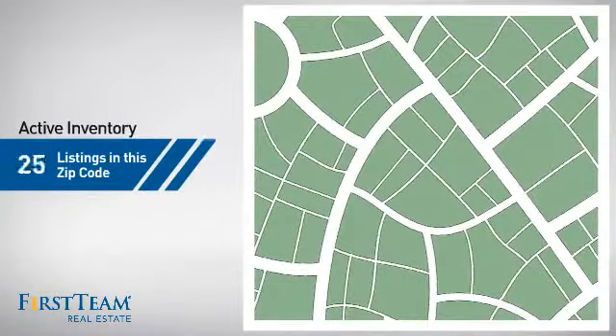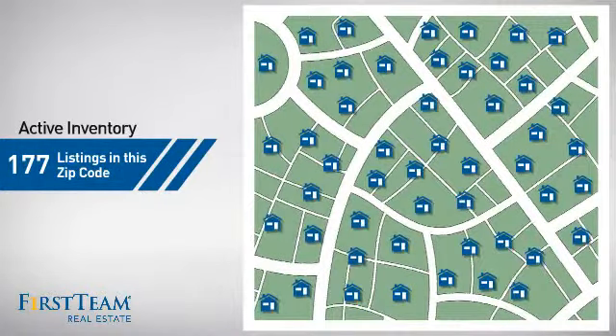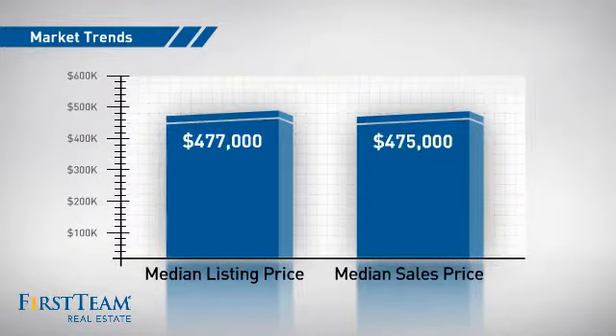Wondering how it stacks up against the competition? There are now just under 180 homes on the market within this zip code, with a median list price of just over $475,000 and a median sale price of $475,000.